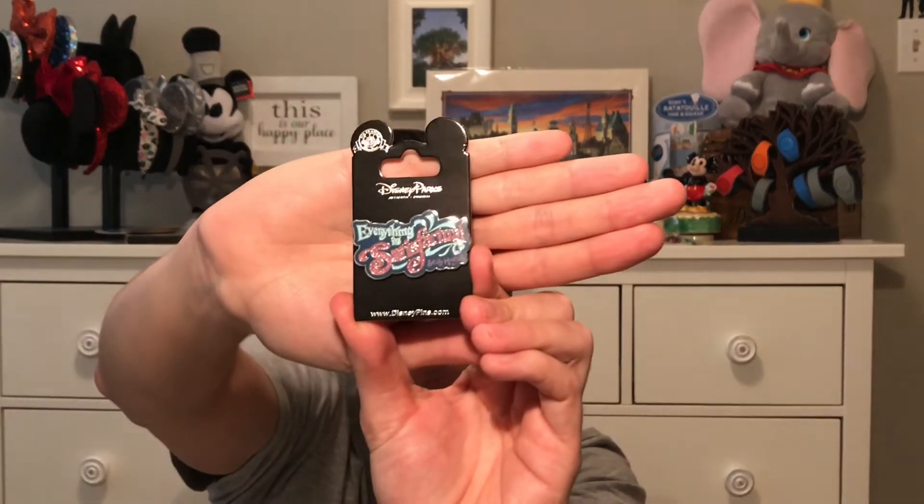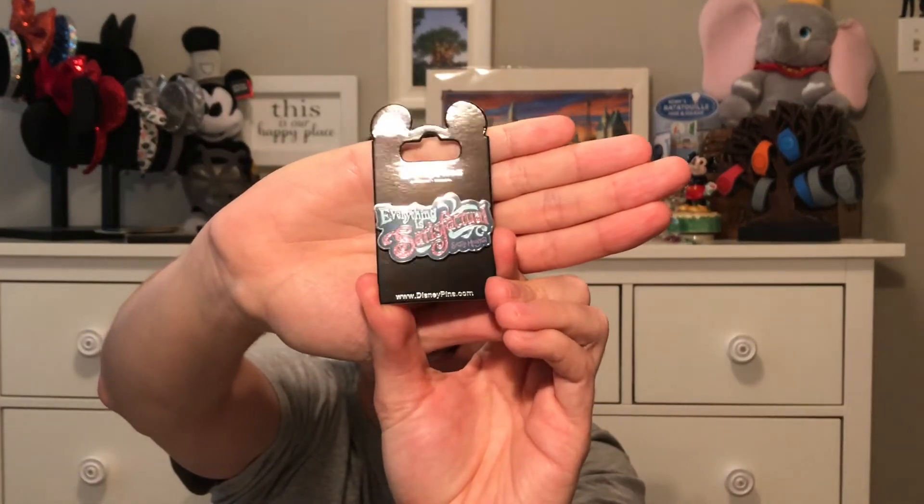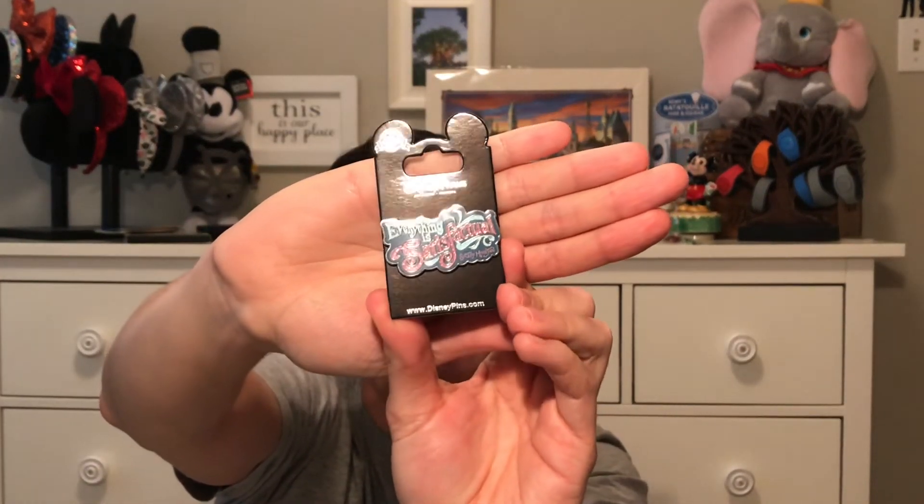While in Magic Kingdom we actually did Splash Mountain with the parents, and we got a pin to celebrate that moment — that is the 'Everything's Satisfactual' pin.